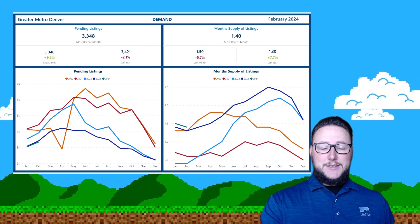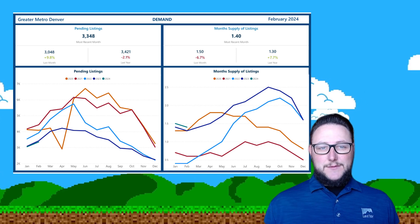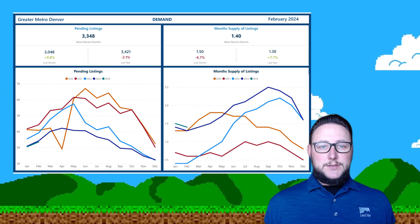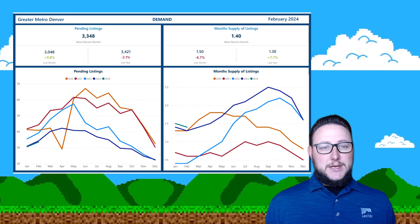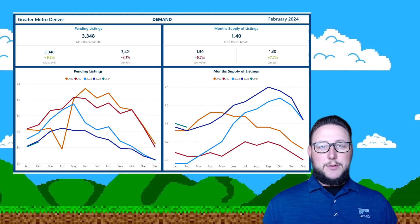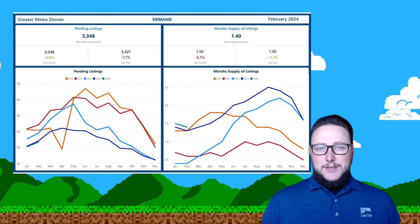Now the buy side — because if we're going to have an increase in new listings like that and we're not going to have this huge surge in inventory, under contracts are actually looking really good. They're very similar to where they were last year, up from January to February, right in line with where we were a year ago — about a 2% drop — but expect that to continue to carry on.